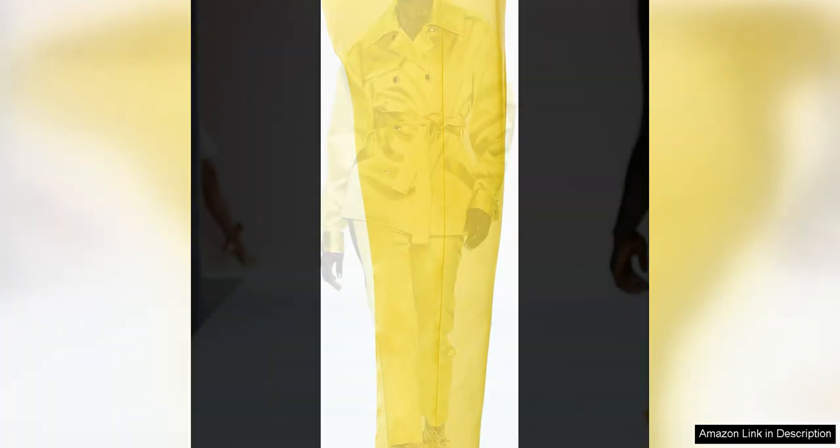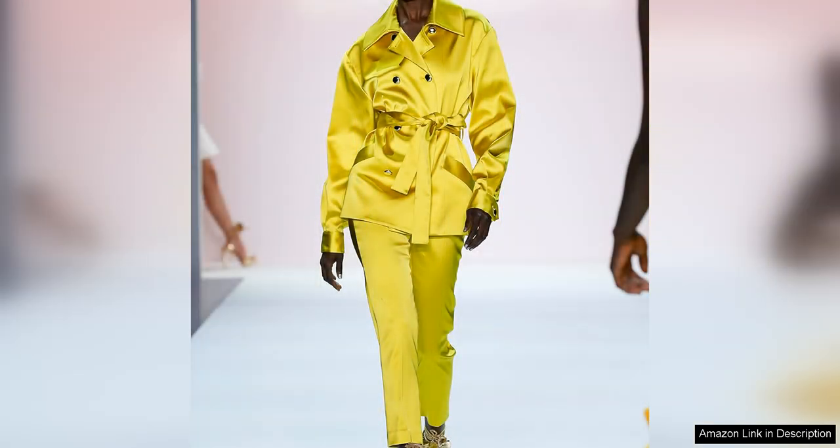These pants are incredibly versatile and can be styled in a variety of ways. For a formal look, pair them with a sleek blazer and heels for a sophisticated ensemble that is perfect for a night out or a special event. For a more casual vibe, style them with a tucked-in blouse and flats for a chic daytime look that is effortlessly stylish.